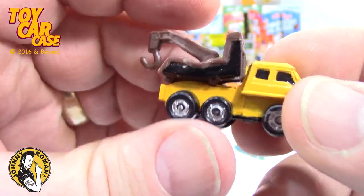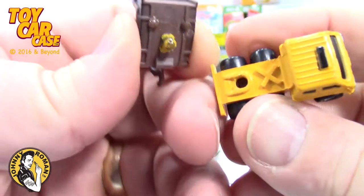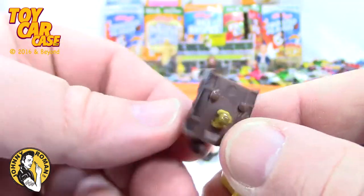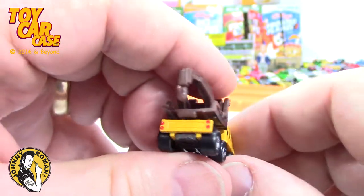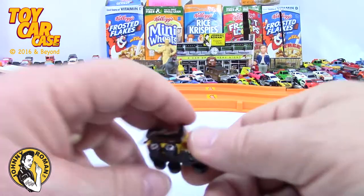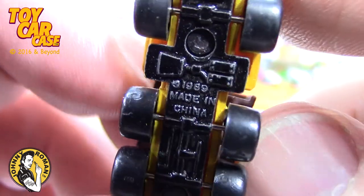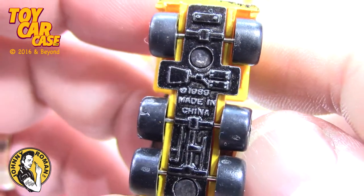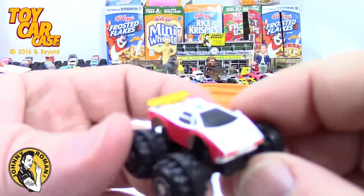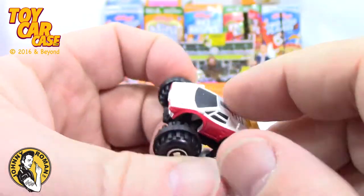I'm guessing that's not real on there — maybe mom or dad tried to put that together. Does it come apart? Yeah, that looks just like a semi trailer and they stuck this on there. Looks like they tried to glue it in there and it didn't work. But that's a nice little tow truck. Should we look at the bottom? Oh there we go — 1998.